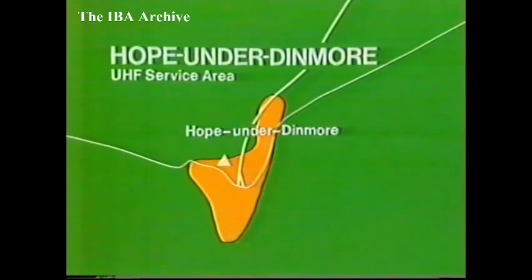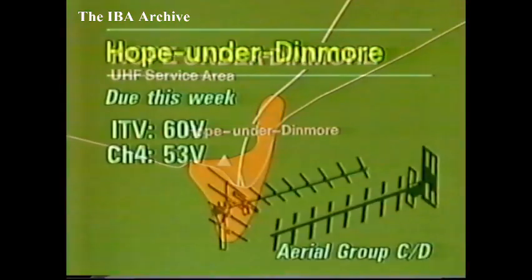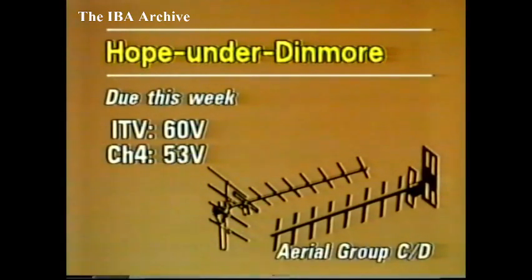Due on the air later this week: Hope Under Dinmore, near Lemster. The station will extend coverage to about 240 people in and around the village. Programmes from Central and TVAM will be on Channel 60, with Channel 4 on 53. Group CD aerials will be needed, vertically polarised. Hope Under Dinmore is due on air in a few days' time.